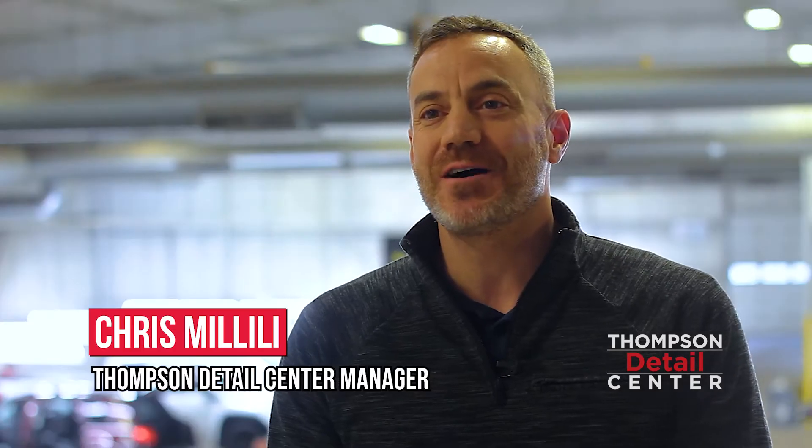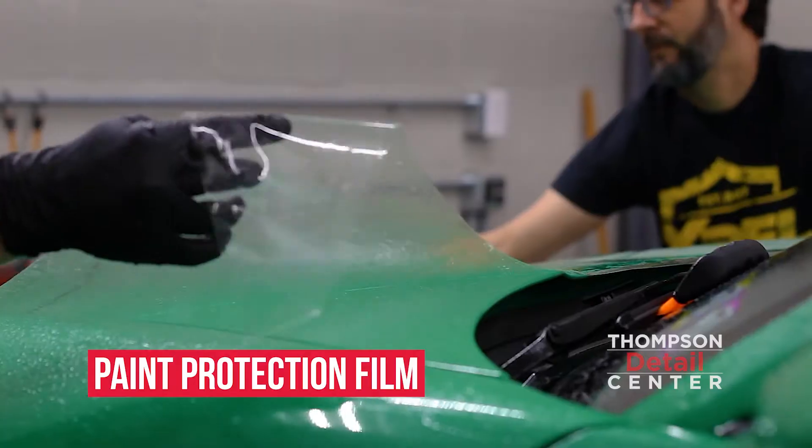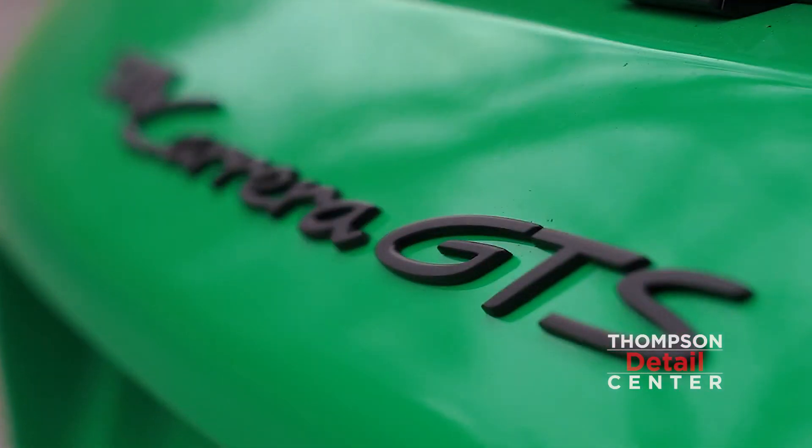I'm Chris Malilli. I'm the Thompson Detail Manager. We just did an XPEL paint protection film install on the front end of a Porsche 911 Carrera GTS.